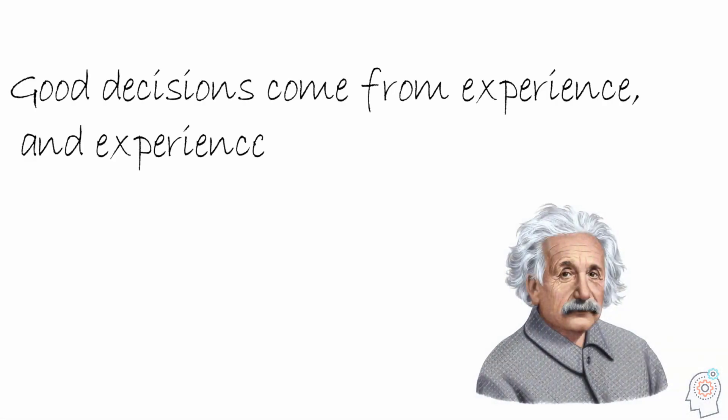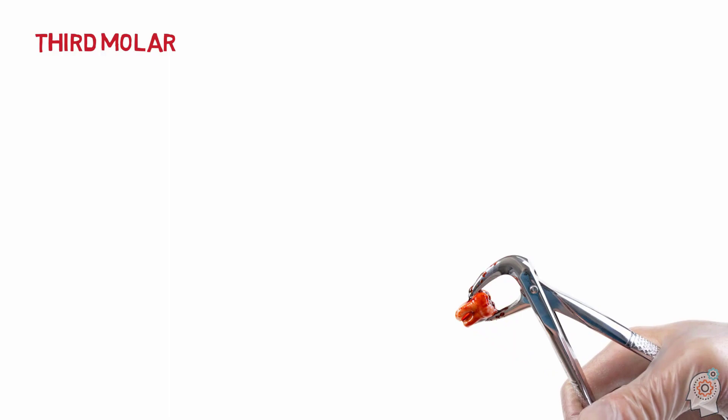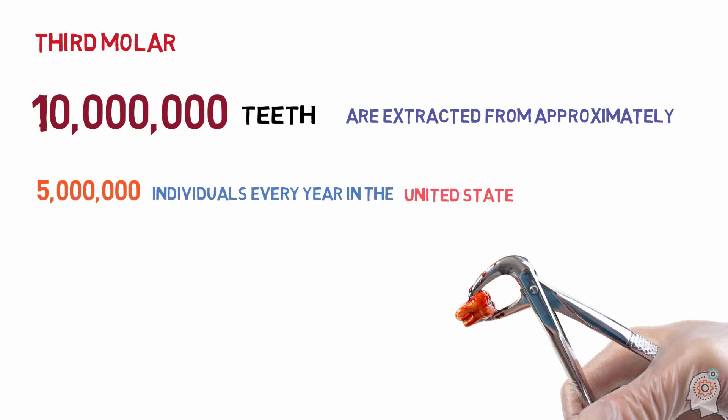Good decisions come from experience, and experience comes from bad decisions. Third molar extraction is one of the most frequent procedures in oral surgery. Ten million teeth are extracted from approximately 5 million individuals every year in the United States.